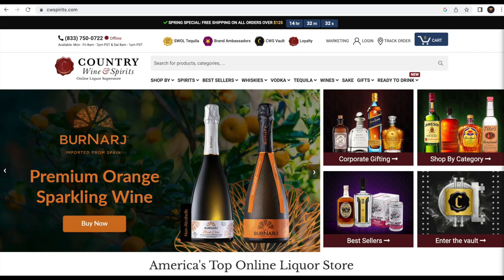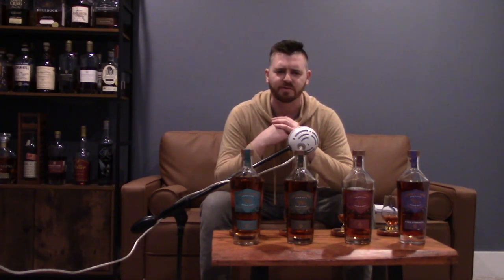Eric wasn't the only person to send me bottles this week. I also got a package from Country Wine and Spirits, an online liquor store with a pretty solid selection that's constantly rotating. It is secondary market so there's a little markup, but if you use my discount code 'True Vanguard' — the name of my other channel — you'll get a discount. I'll leave the link and code in the description and pinned comment.